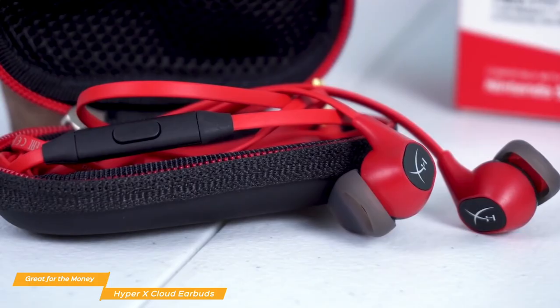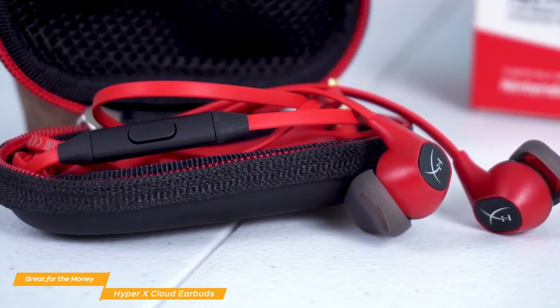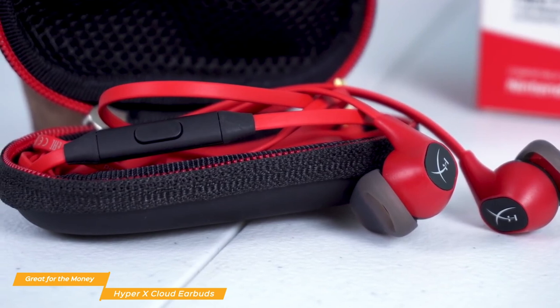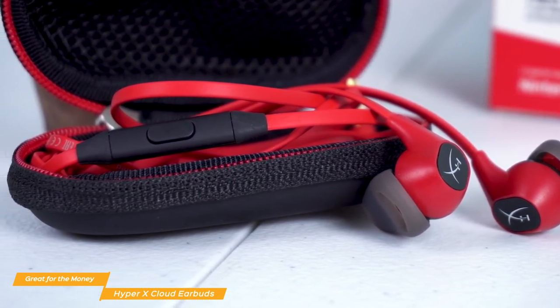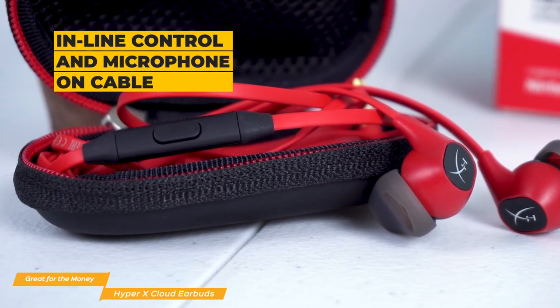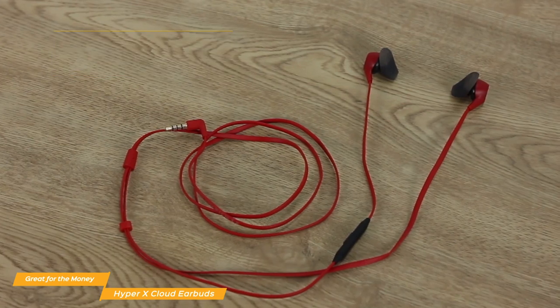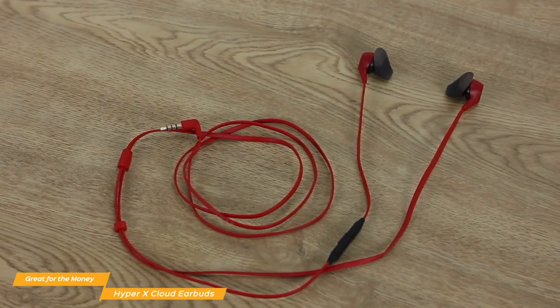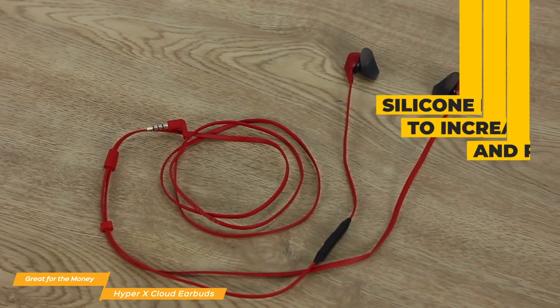The flat, 47-inch cable has been rubberized to prevent tangles. Unlike the Turtle Beach BattleBuds, there's no detachable or extended microphone for gaming. Instead, you'll find an inline controller and microphone midway down the cable to easily communicate with your squad in Fortnite and other Switch games that use in-game chat. A single button on the controller can be used for answering calls or playing music. The connector at the end of the cable is oriented at 90 degrees for the Nintendo Switch gamer, giving you a less obtrusive connection optimized for handheld mode.